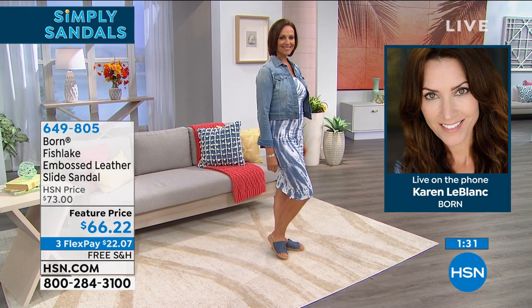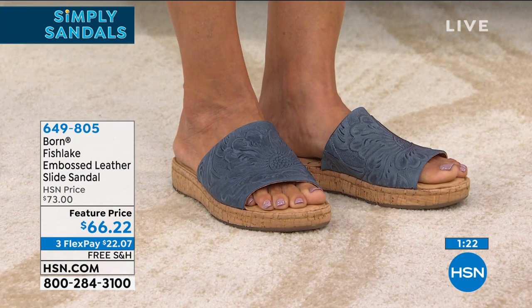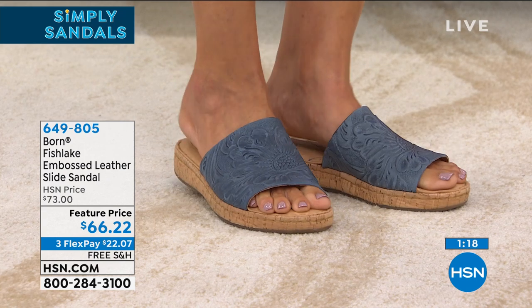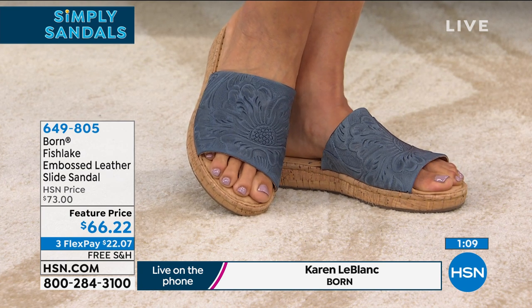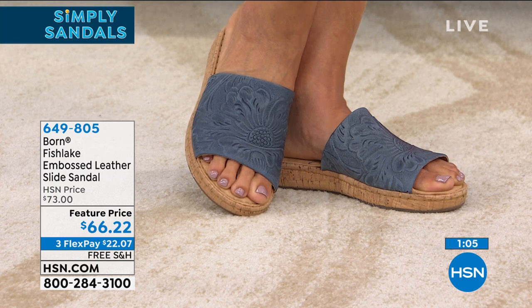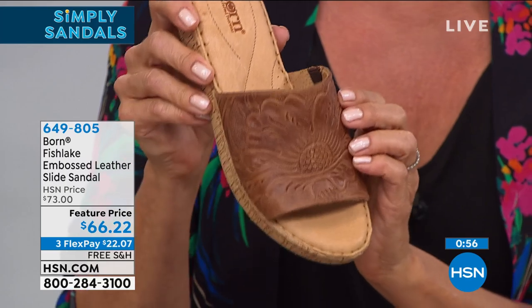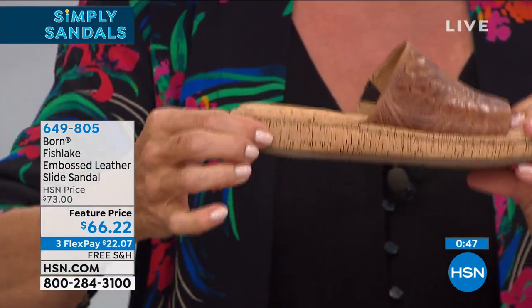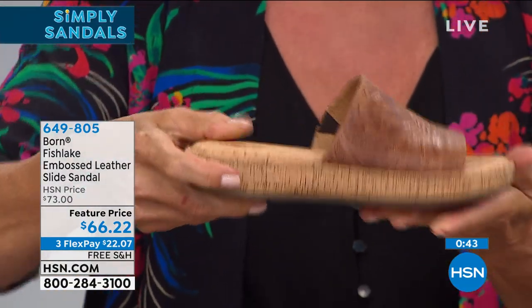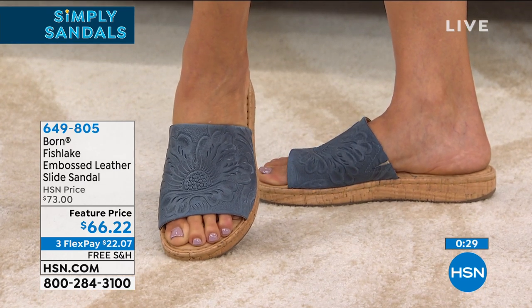Wearing a Born shoe is like wearing a slipper — walking on a cloud. For a slide, you're getting stability, support, incredible comfort, and it's very lightweight because all Born shoes are hand-stitched using old-world construction methods, with no glue or adhesives to weigh them down. These aren't pumped out on a factory conveyor belt. The embossed leather is real, and even under the strap is all leather. The cork-wrapped wedge is one and a quarter inch — just enough height without being too pitchy.